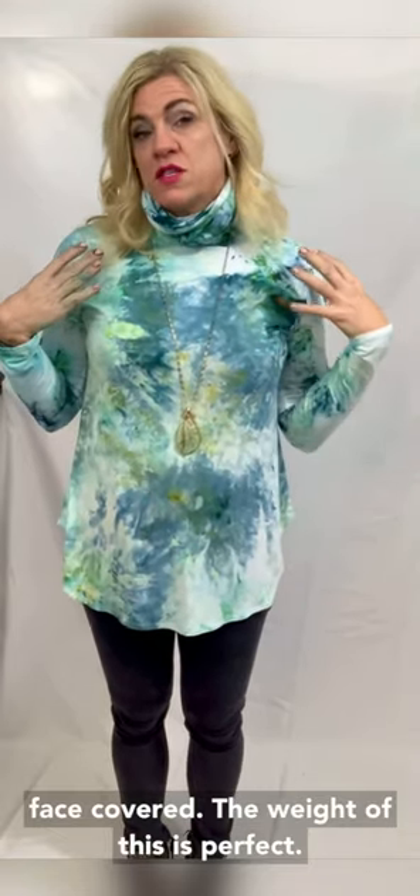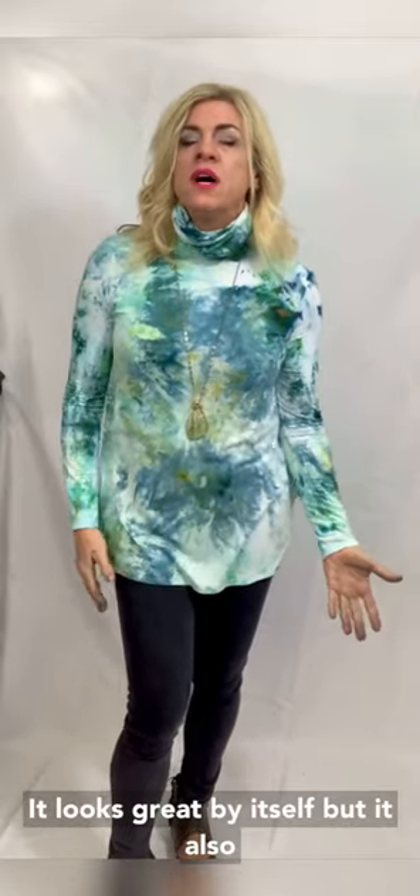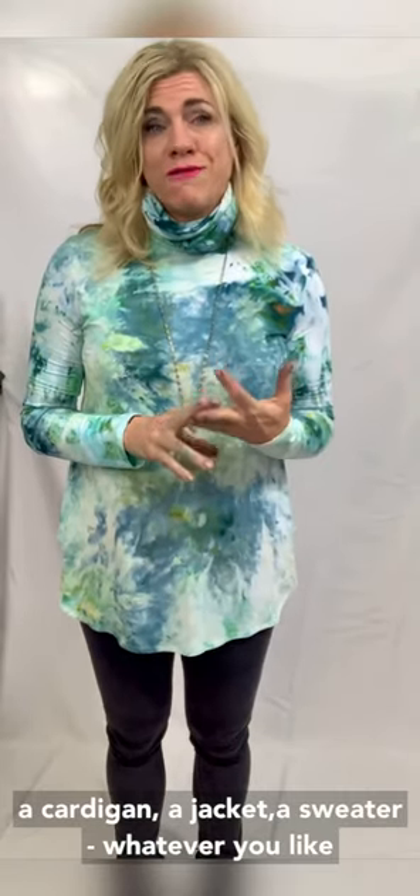The weight of this is perfect, meaning it looks great by itself, but it's also the perfect weight that you can layer under a cardigan, a jacket, a sweater — whatever you like.